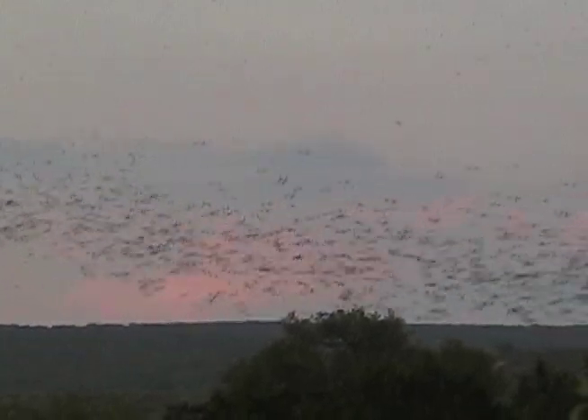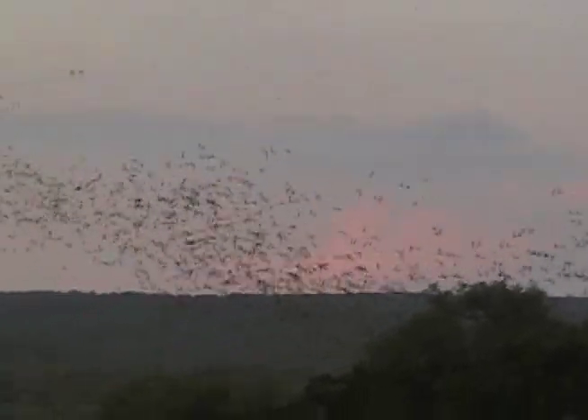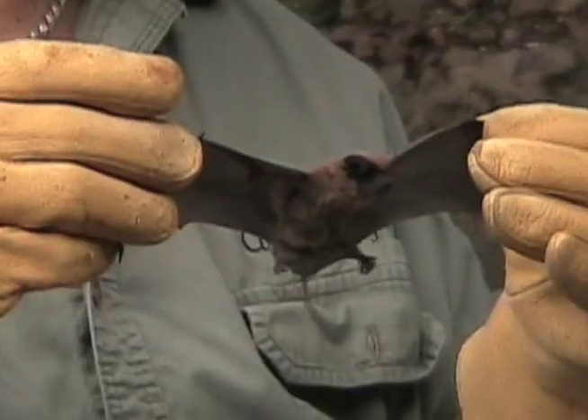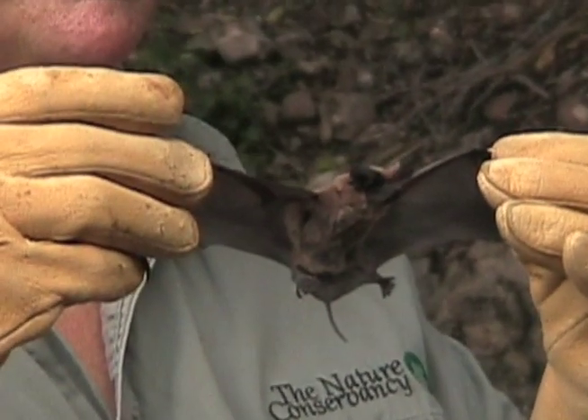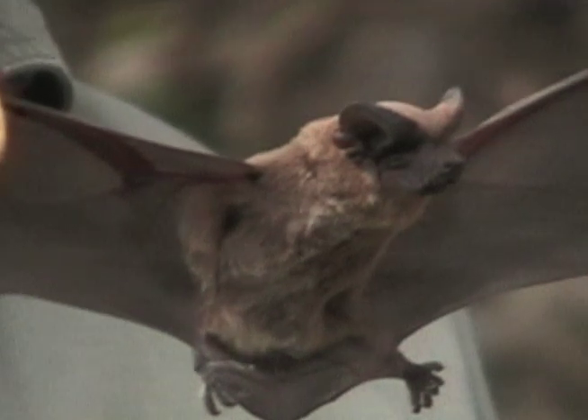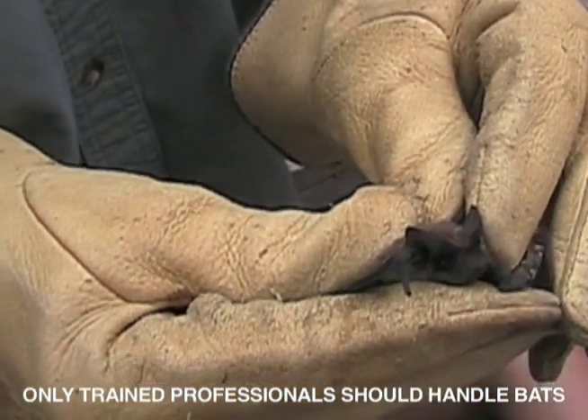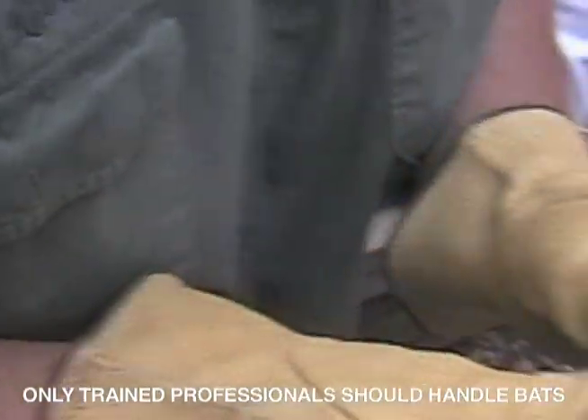Bats save farmers just millions and millions per year. Raising this a little bit — right here. You're a cooperative bat. Go up over the edge.